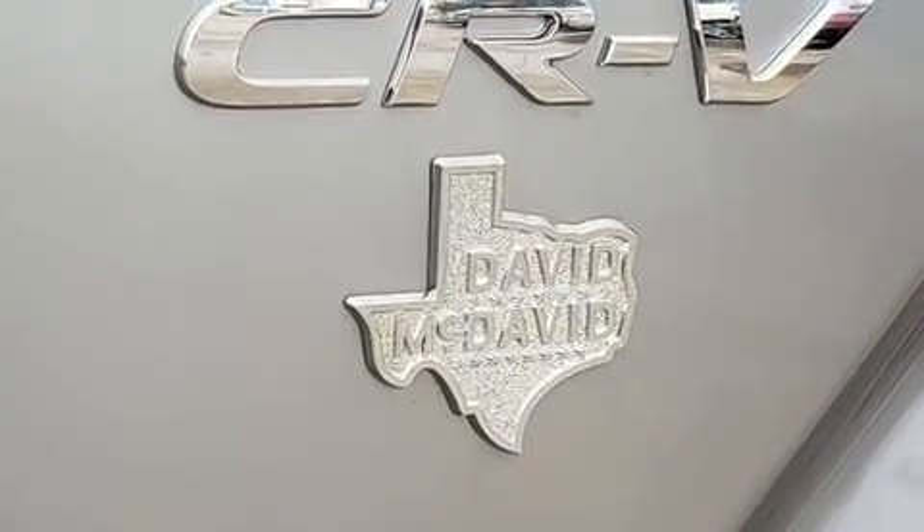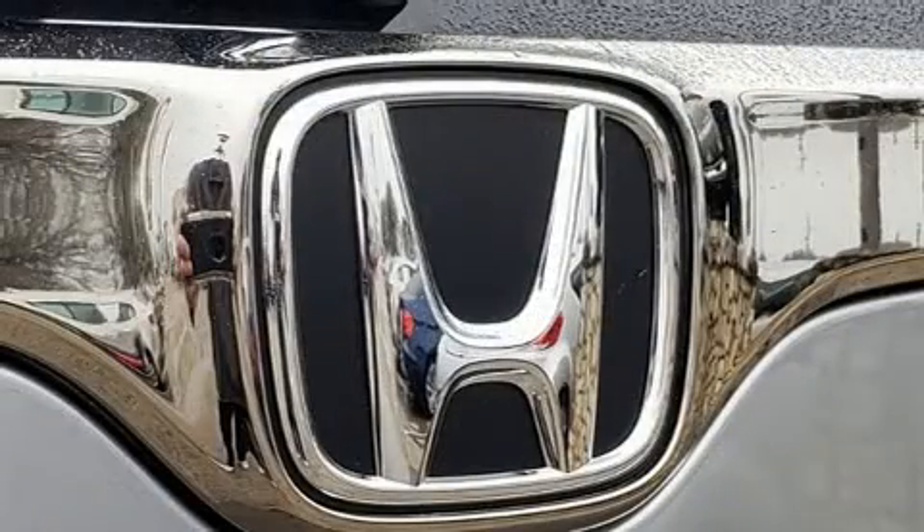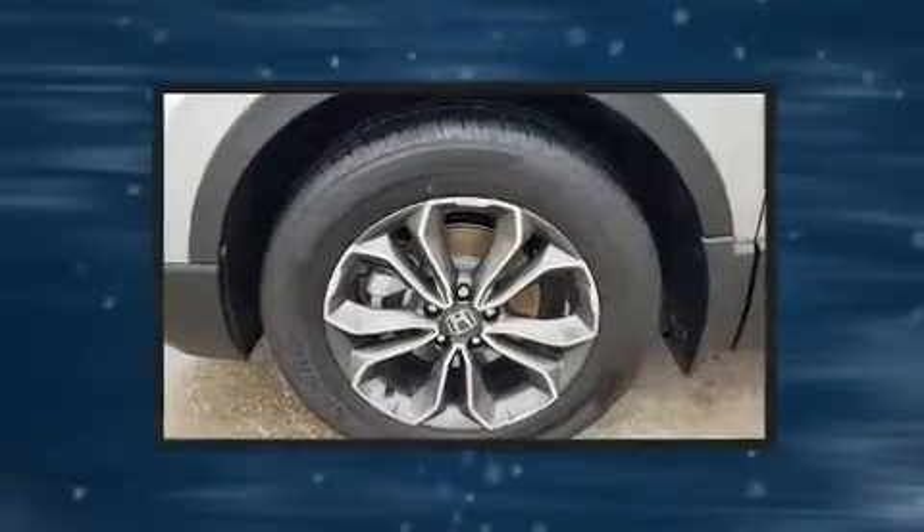The following features are included: variably intermittent wipers, automatic temperature control, front fog lights, power moonroof, and more.